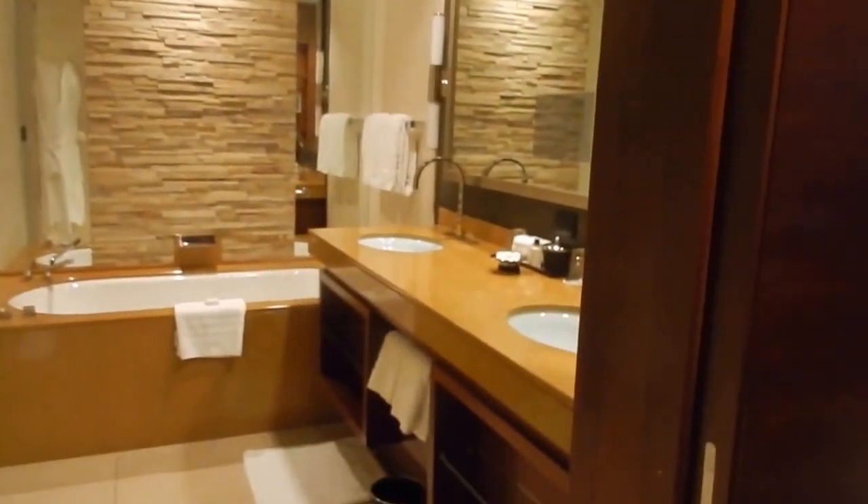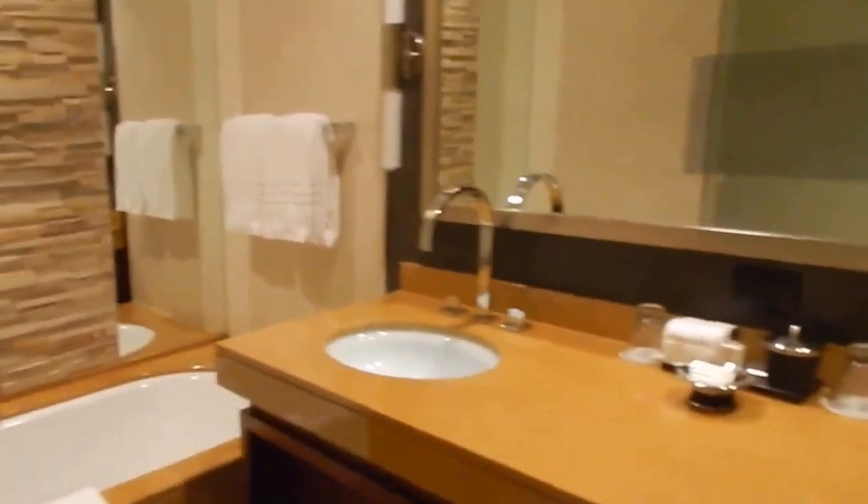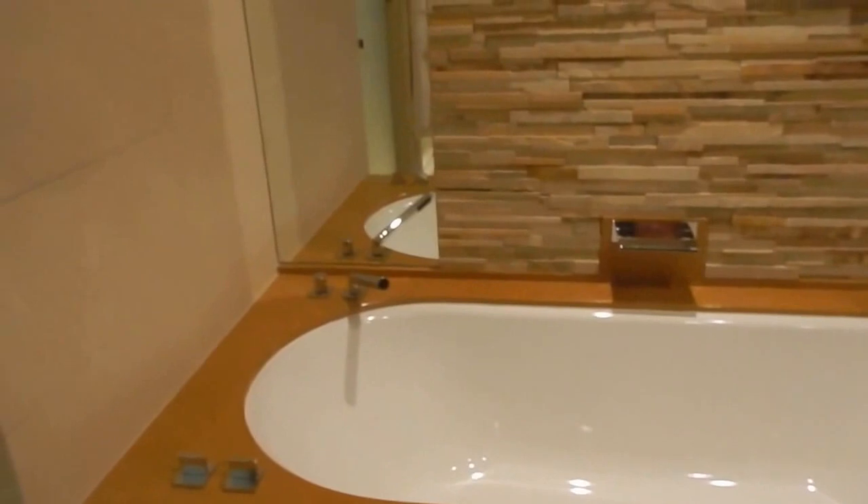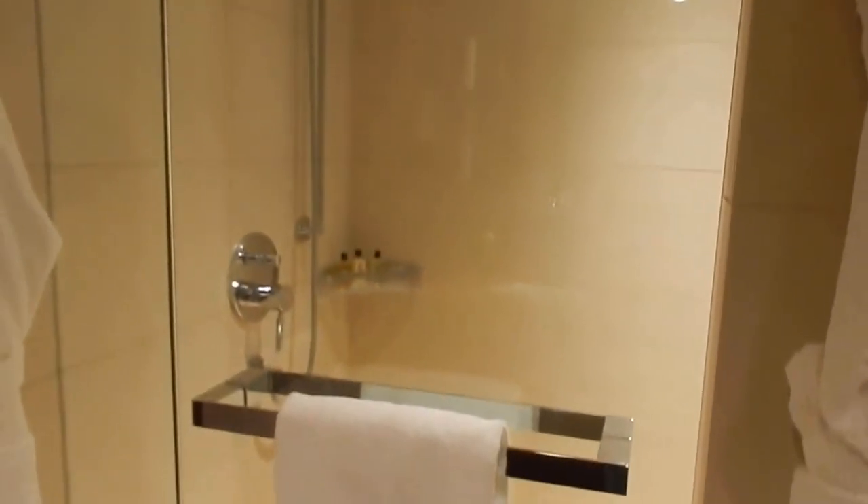It's nice that they put drawers in because sometimes they don't. And then just on the opposite side is the washroom, which is really nice. There's a double vanity, a nice big bathtub, and then the shower. And then of course you have two robes hanging there, which is nice.